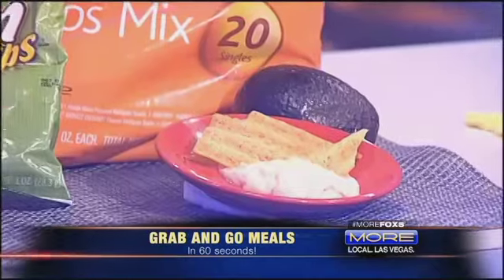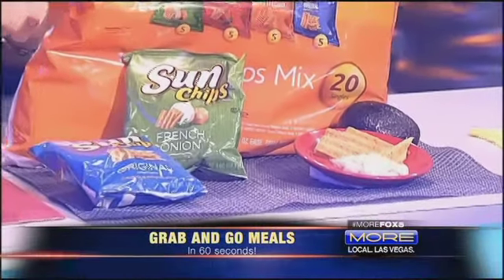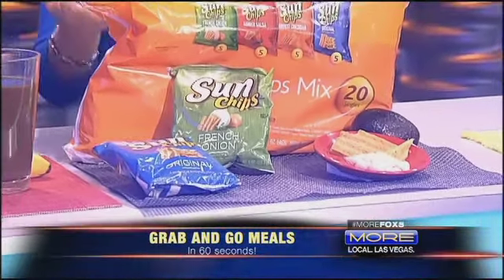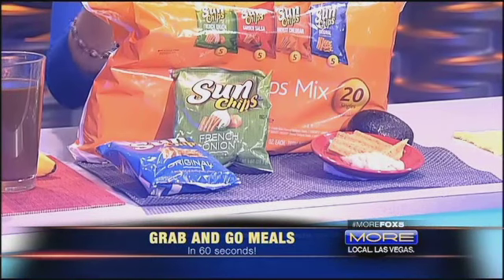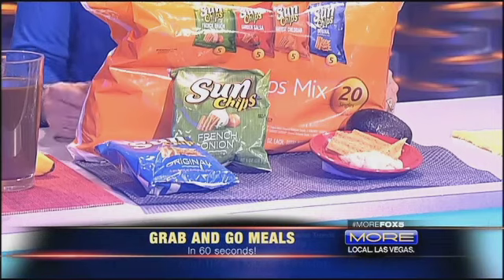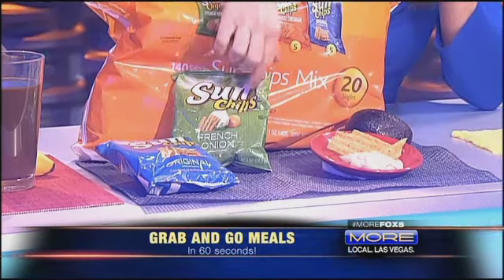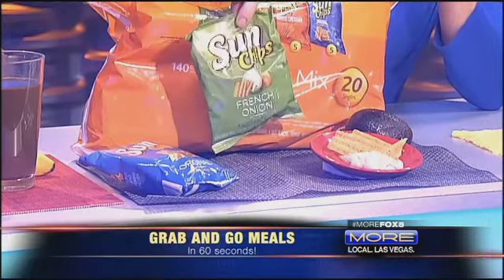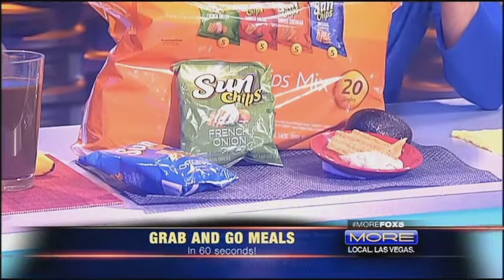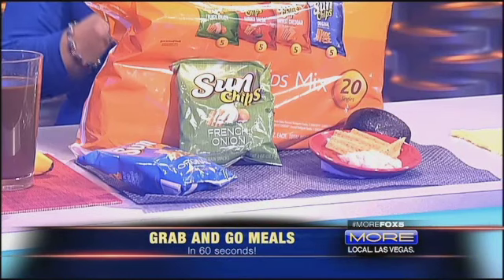Snacks count too. I love grab-and-go snacks that have simple ingredients. What fits the bill here are Sun Chips multigrain snacks. They're actually a better choice than you might think — they're 100% whole grain, with over 21 grams of whole grain in every ounce. That's the key word: whole grains. What I like to do is pair these portion-control bags with a little bit of hummus, or some guacamole or salsa, to give it a nutrient-rich boost.